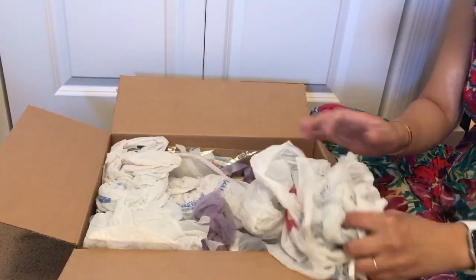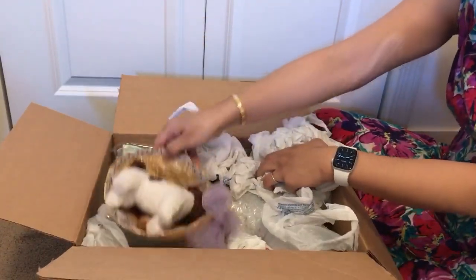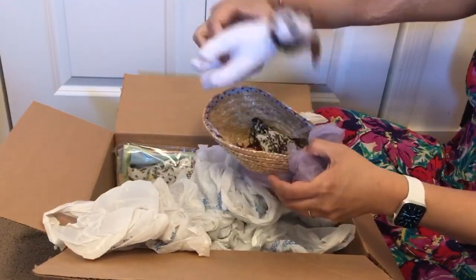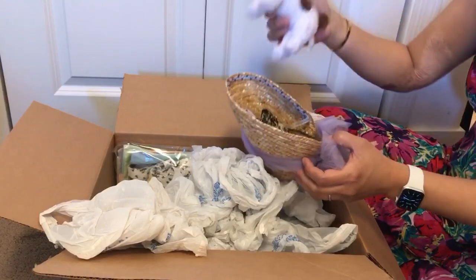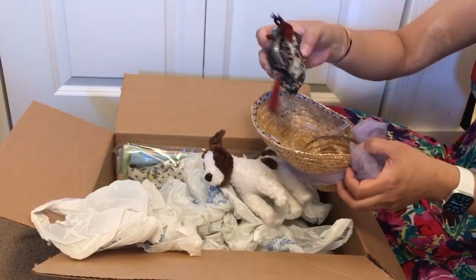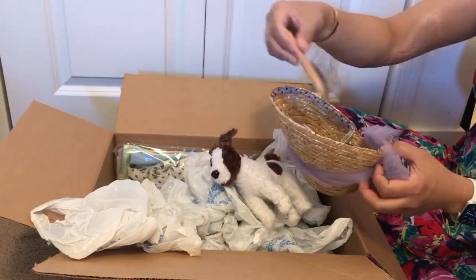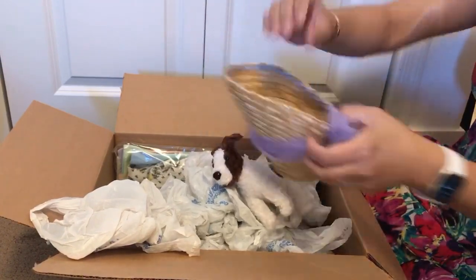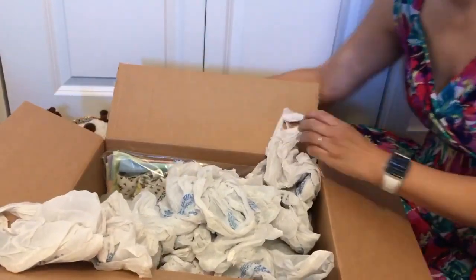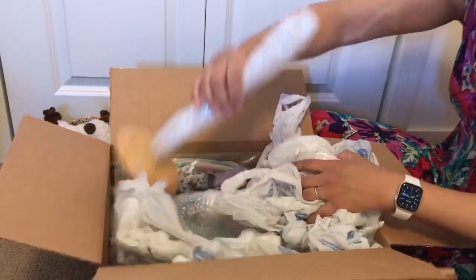This is actually the Millie doll. She's got some accessories here — this is her dog. Everything looks pretty used. She's got a little purse, a hairbrush, and her hat. I'm just not great about used things sometimes.